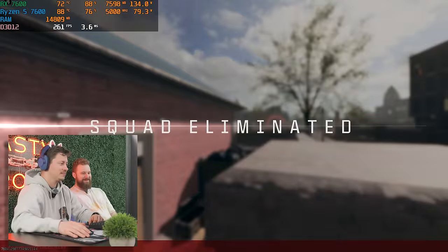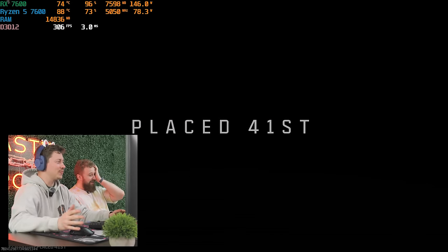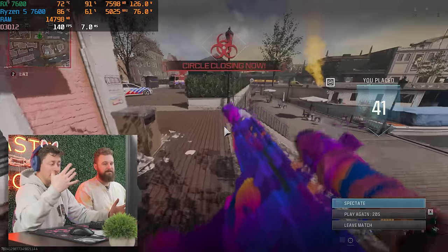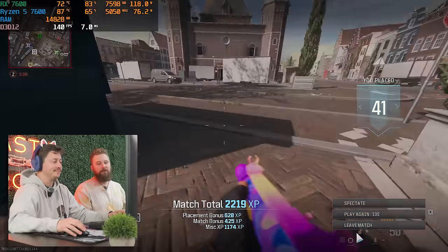That was Warzone — fun game. At 300 FPS for the most part, but there were a lot of stutters, which seems likely due to the single-channel RAM. Without adding a second stick, we can't fully verify that. Let's test out Fortnite and see what that will do.